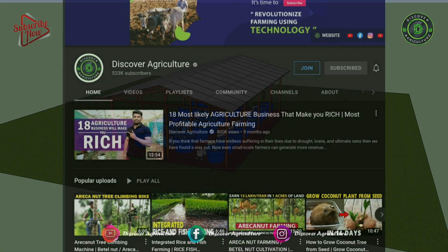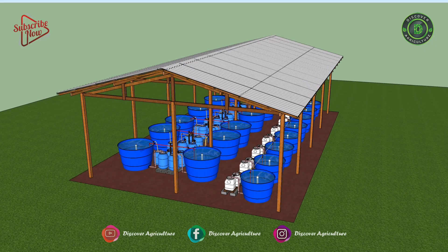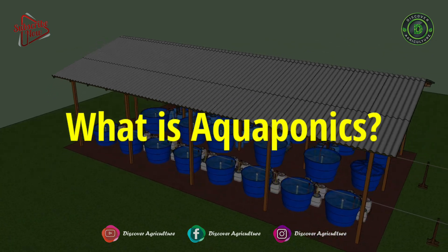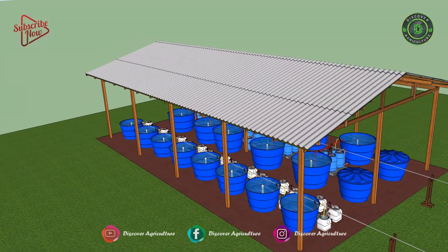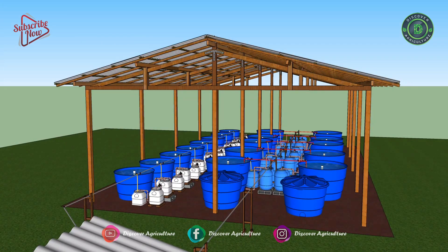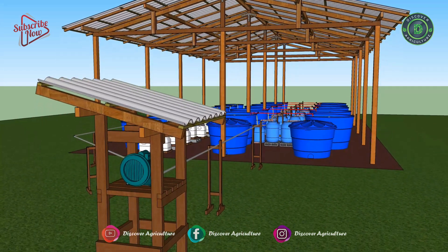Hi! You're watching Discover Agriculture YouTube channel. Now the video is on aquaponics. What is aquaponics? Aquaponics is a sustainable method of raising both fish and vegetables. It is popular with individuals, entrepreneurs, educators, missions, and governments.